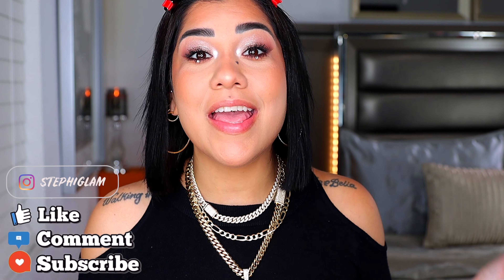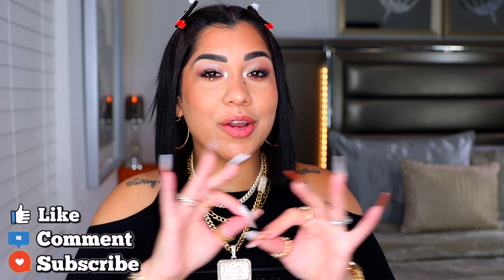We are back at it again with another video — welcome, or welcome back! In today's video we are going to talk about the best red lipsticks for the holidays. If you're ready for today's video, keep on watching.